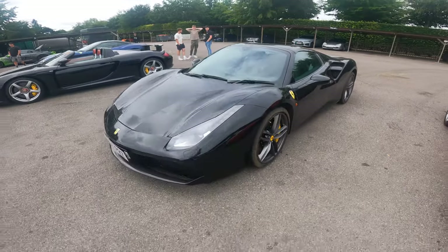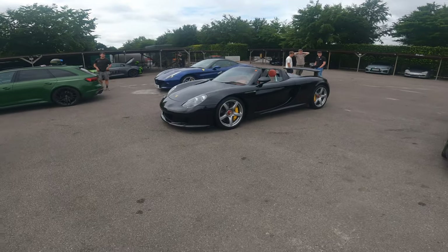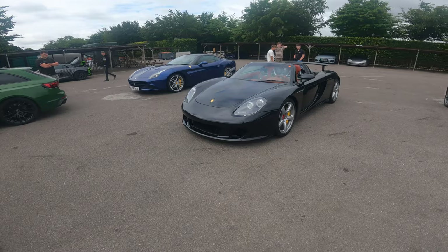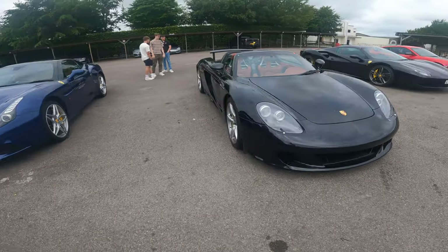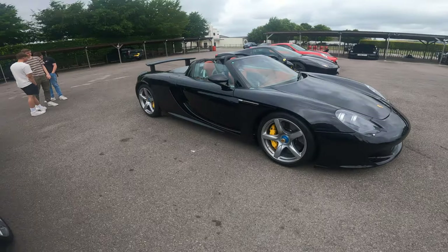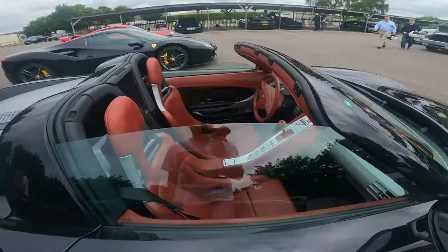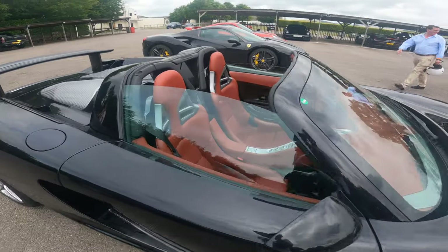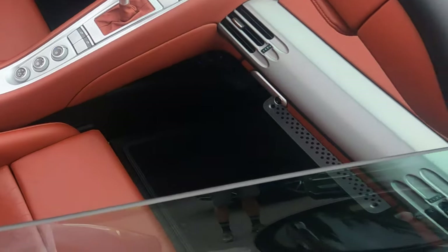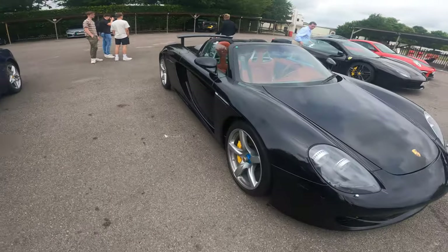488 Spyder. Oh, there's a gorgeous Carrera GT — we heard it go around the track a second ago, sounds epic. I do love these, they're absolutely gorgeous. Amazing cars — you can see all the exposed carbon all around there, very very cool. Beautiful machine.